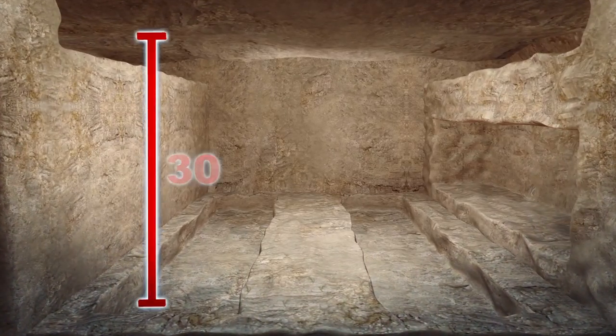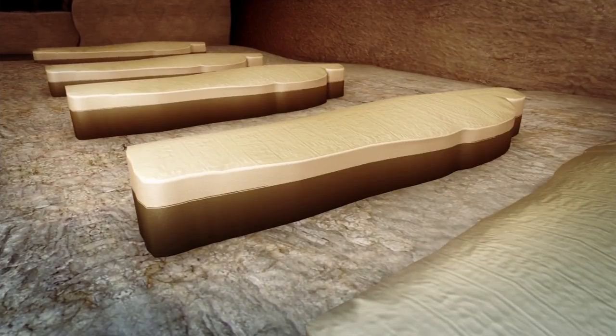A 30-meter burial shaft was also discovered near the workshop. Also found were five mummies with their sarcophagi.